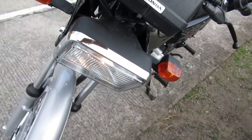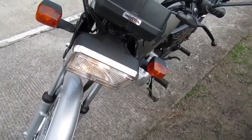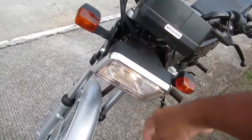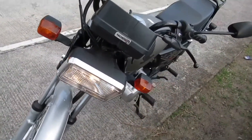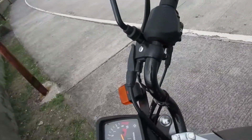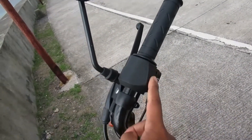Yung headlight niya laging naka-on, wala siyang switch — tinanggal nila. Pag in-on mo siya, automatic mag-bubukas itong headlight. Wala siyang switch. Kasi dati dito dapat yun, tinanggal nila.